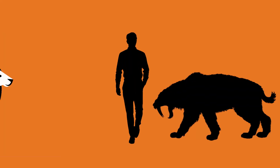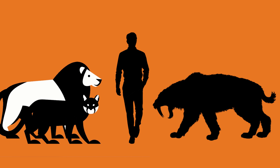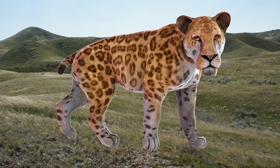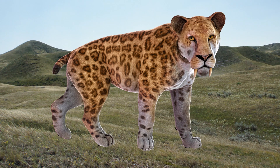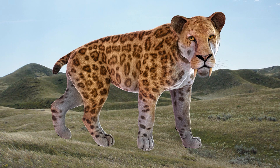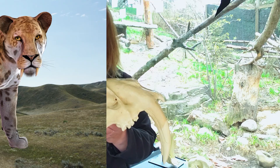In terms of size, Smilodon was shorter than today's lion, a lot bigger than a cougar, but it would have been a lot heavier than both of them. They had a shorter body than lions today, a short tail, and they would have had really thick, strong neck muscles and really thick, strong shoulder and leg muscles, especially in the front.